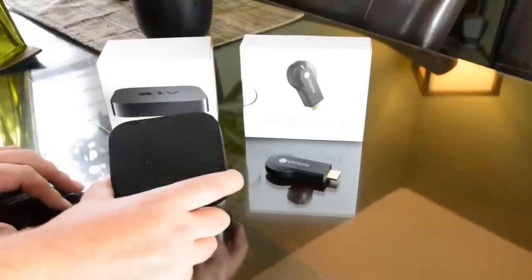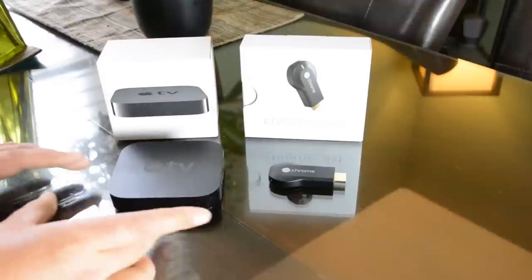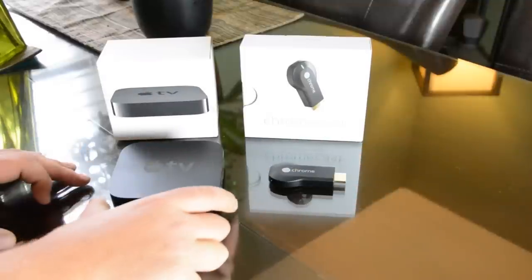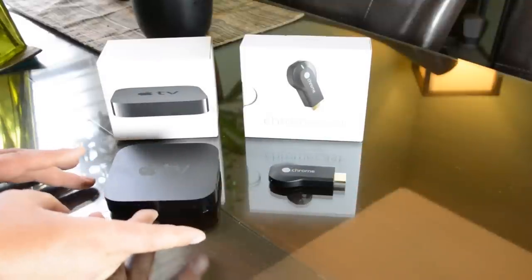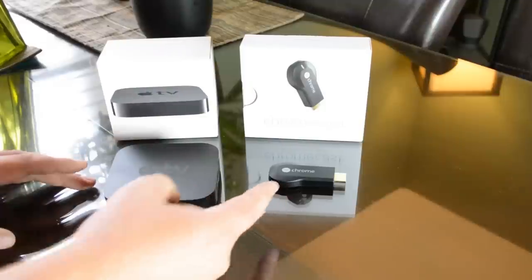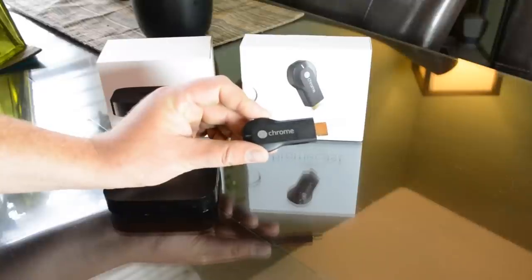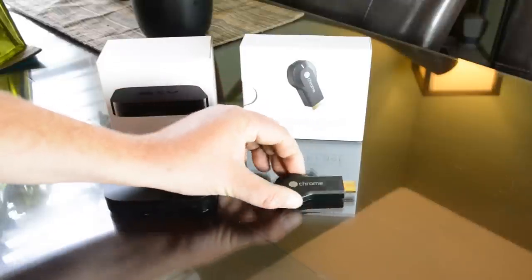I have the Apple TV third generation here and also Google's new Chromecast. This is basically the size difference — you can see the Apple TV is more like something you would sit on a TV stand, where the Chromecast would plug directly into your HDMI input on your TV.